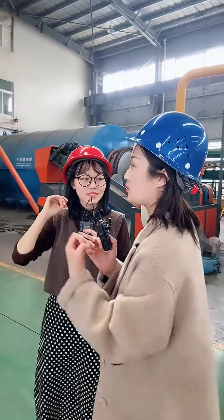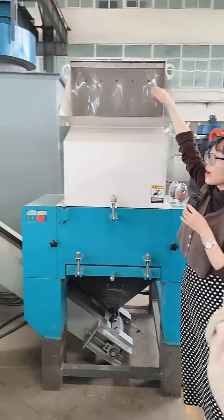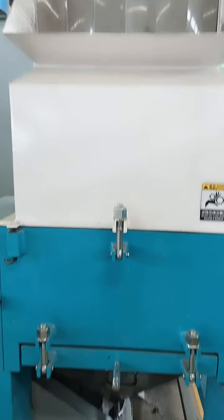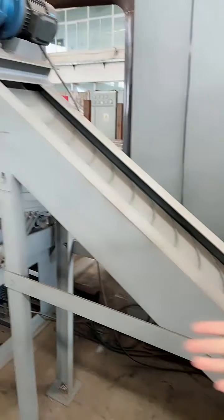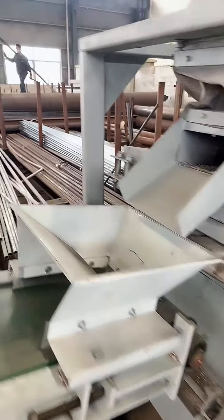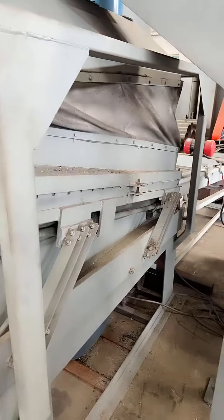How does this machine work? Can you show me the work process? First, we put the scrap copper wires into the hopper. This crusher will crush the wires into small pieces. Then this belt conveyor will transfer the wires into the air separator, which will separate copper from plastic.